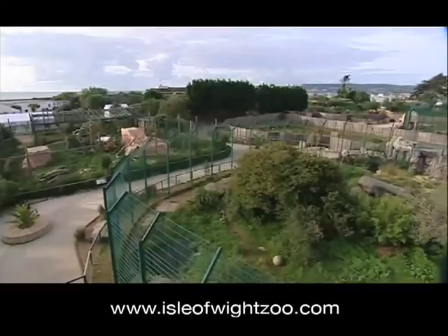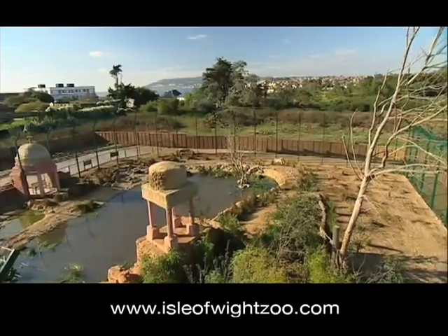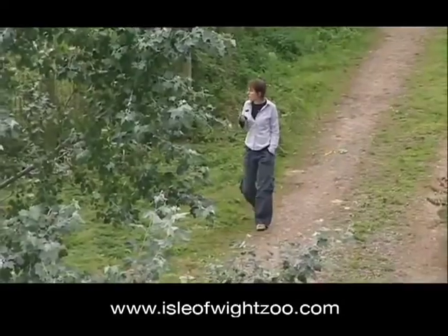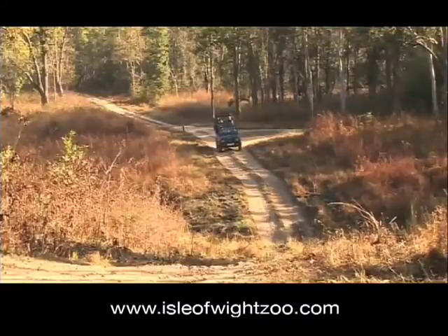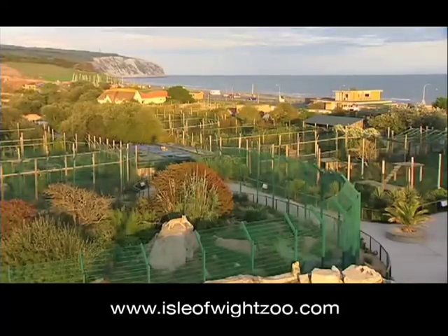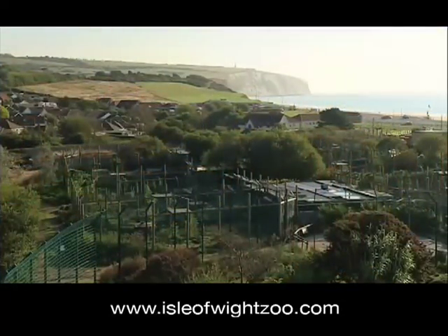The Isle of Wight Zoo is open daily from mid-February to the end of October. Visitors can meet the human and the animal stars of Tiger Island and find out about the zoo's work here on the Isle of Wight and in the wilds of India and Madagascar. And when hunger calls, the new Snack Attack Cafe is the place to grab some tasty snacks for yourself.